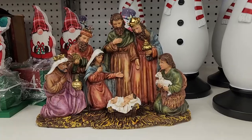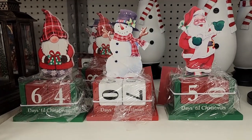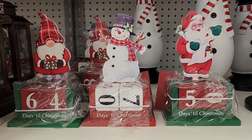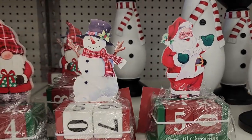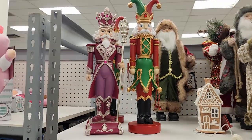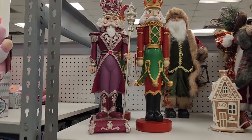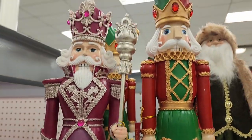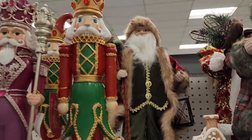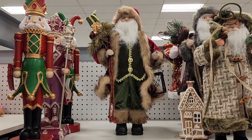$30 on the nativity. $20. Different little countdowns and they are $13 each. $30 on these nutcracker people. We have Santa back here and he is $30.